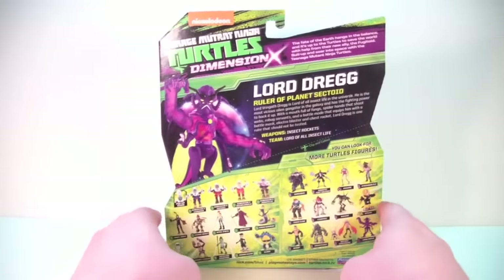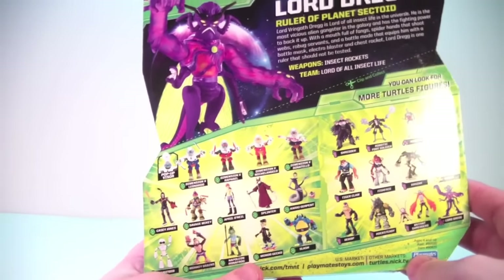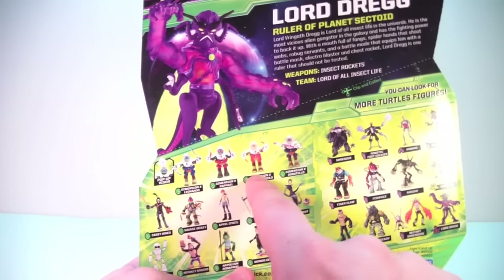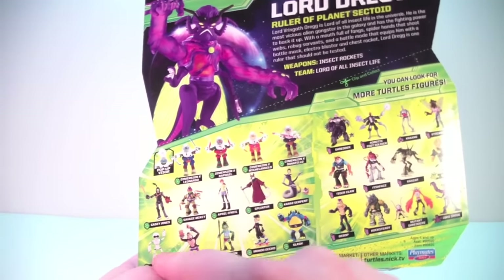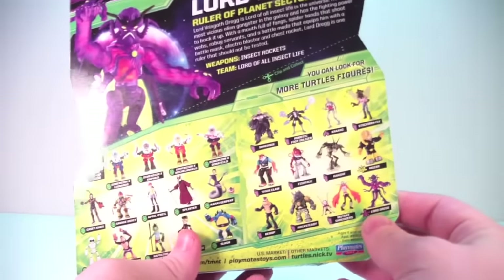Take it around to the back and you can see a whole bunch of new figures coming with the Dimension X line. You've got all the Dimension X Turtles — Leo, Raph, Mikey, and Donatello. You've got Savage Mikey coming, and Fugitoid and Mondo Gecko over on this side.